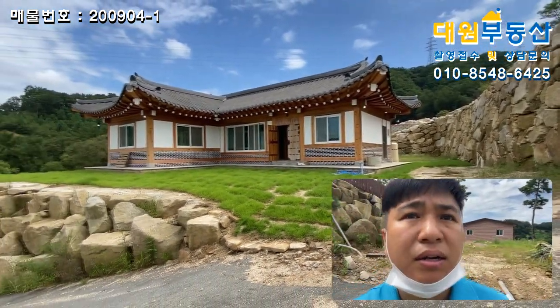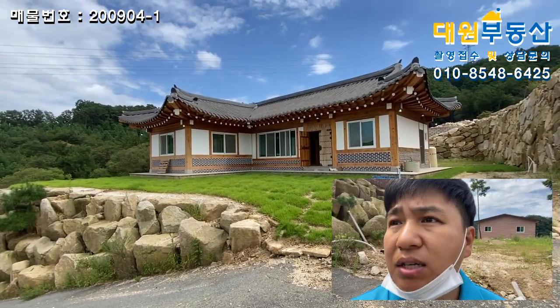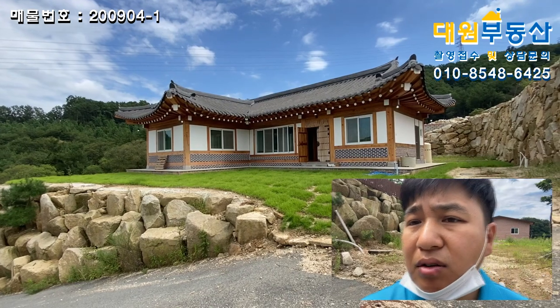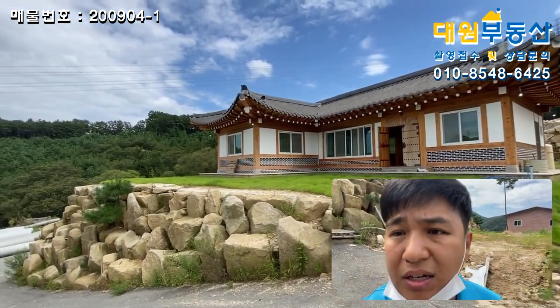제가 촬영을 나온 이유는, 이 한옥 집 자체는 정말 괜찮아요. 정말 잘 지은 한옥이고요. 일단 내부를 보시겠지만 3억대에 이런 한옥이 없습니다. 그렇기 때문에 촬영을 나왔고, 혹시라도 원하시는 분들이 있지 않을까 해서 나왔습니다.